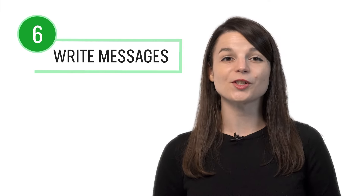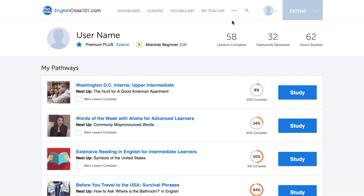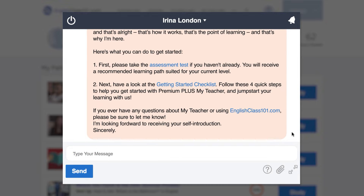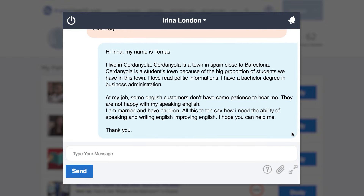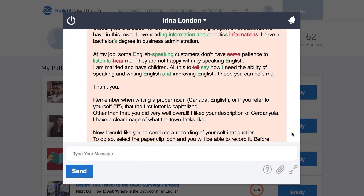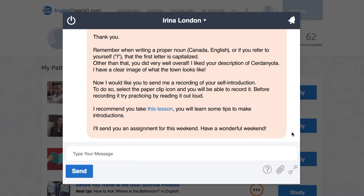Number five: create sentences using newly learned words. You can learn new words with our lessons, the Word of the Day, the vocab lists, and the Core 2000 word list, which gives you the 2000 most frequently used words. You can also leave a comment with a practice sentence and our teachers will review it. Number six: write short messages to your Premium Plus teacher. Just write out a message and send it for review — all new Premium Plus users are asked to write a self-introduction. Your teacher will give you feedback, corrections, and help you improve your writing skills fast.